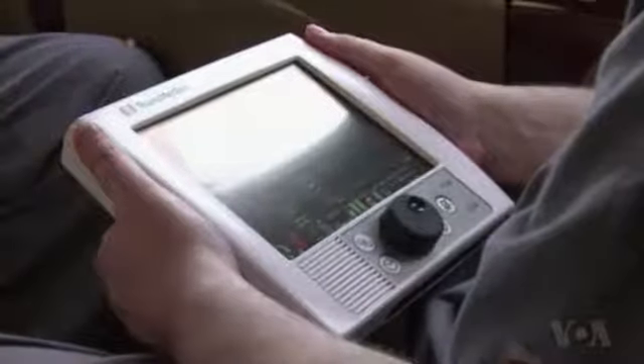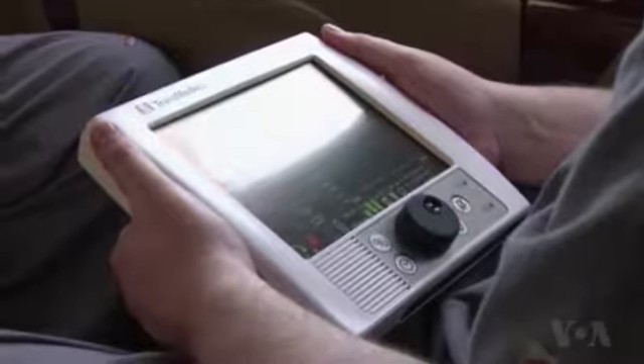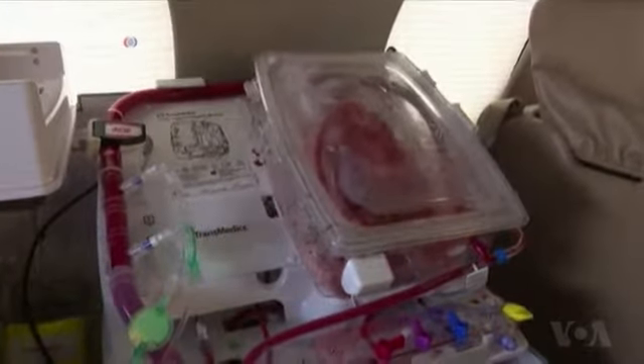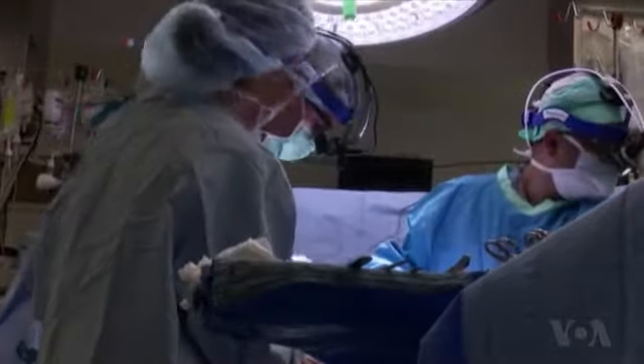The unit has been tested on flights of up to 11 hours long. On this journey to Seattle, the heart is closely monitored to make sure it is in the best possible condition for transplantation.